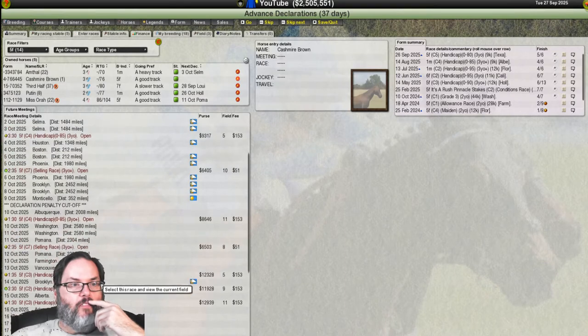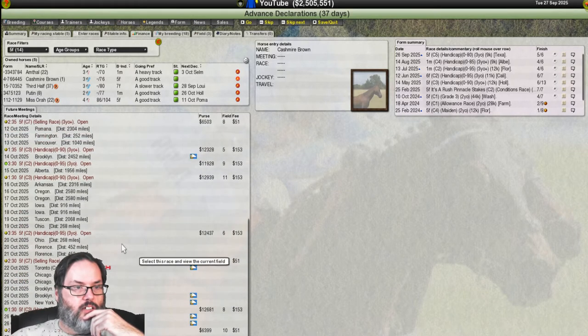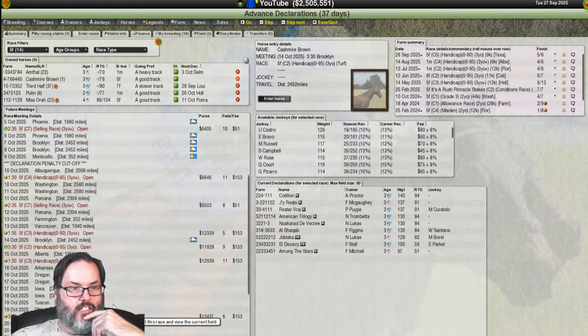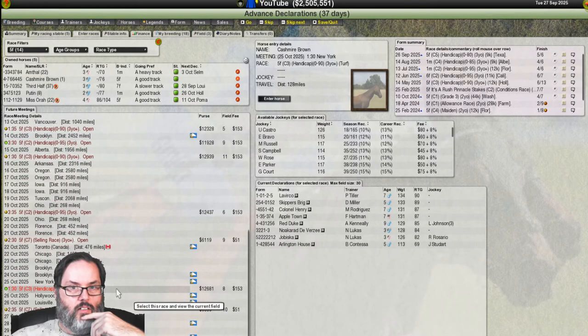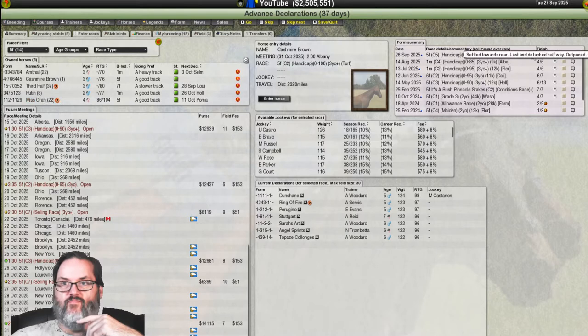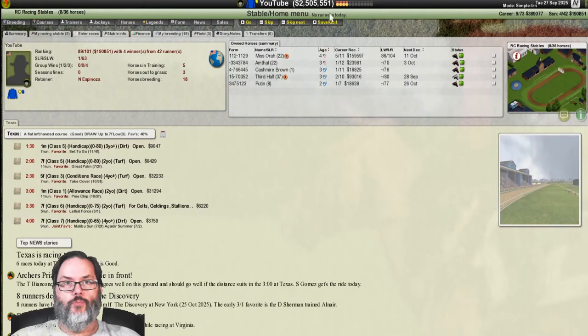Coming back from that did not help. I want to look for another five-furlong race — Cashmere is 76-rated. All I'm finding is selling races. I don't see anything where we won't be dominated, so we're not going to schedule another race for her right now. Sorry about hitting the wrong button.